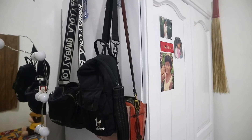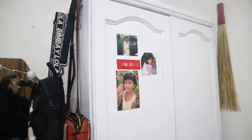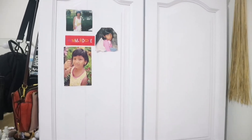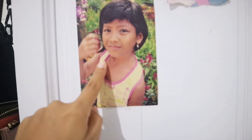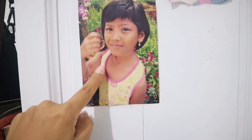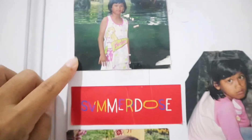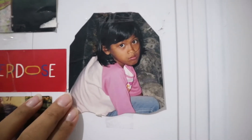Di bagian sini ada foto kecil aku waktu kecil, lucu banget. Ini aku di Singapura habis main di zoo. Ada juga foto aku waktu dulu suka banget sama Barbie, tapi mukanya laki banget. Terus ada stiker summer dose juga.